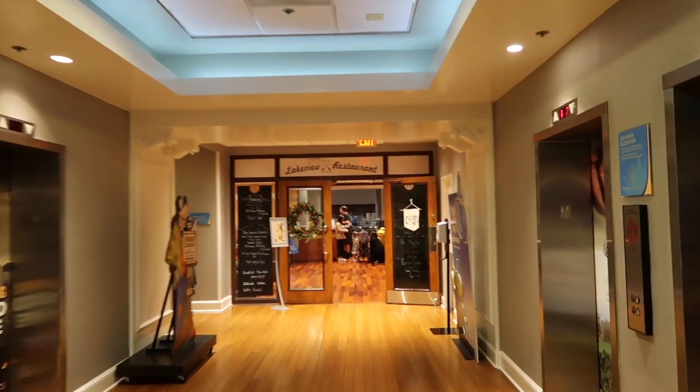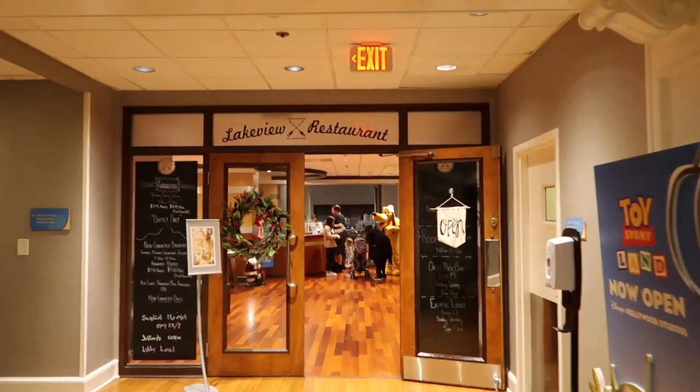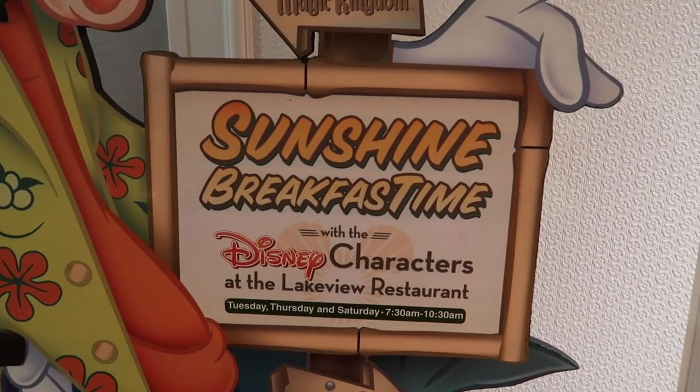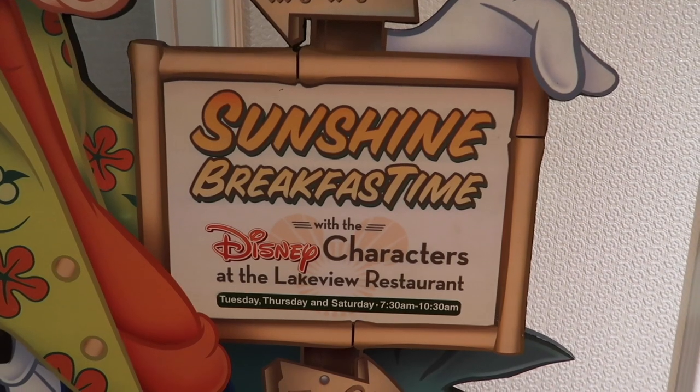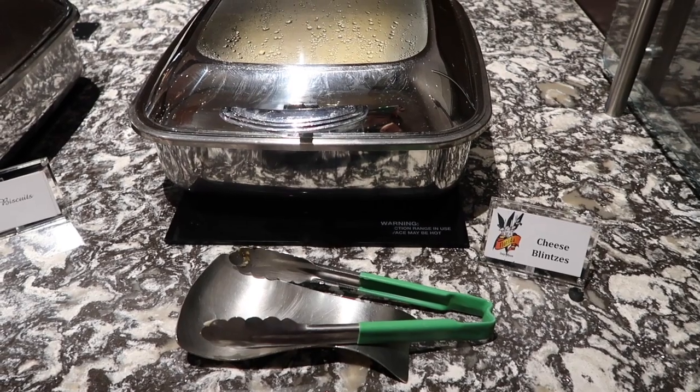Here we are at Lakeview Restaurant in the hotel. Another thing to mention is that this breakfast only happens on Tuesdays, Thursdays, and Saturdays, so make sure you come on one of those days. There's Pluto at breakfast looking adorable!